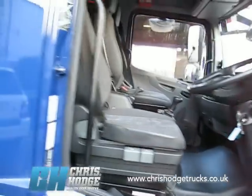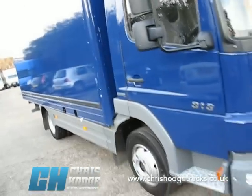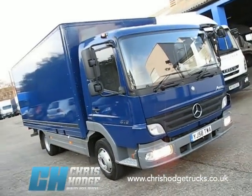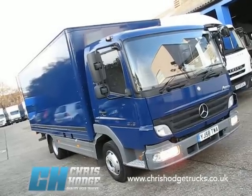So, a very smart 7.5 tonner with a box body on it that meets the proposed changes to the London Low Emission Zone from January 2012. To find out more about the Atego, Chris and the team are the ones to call.